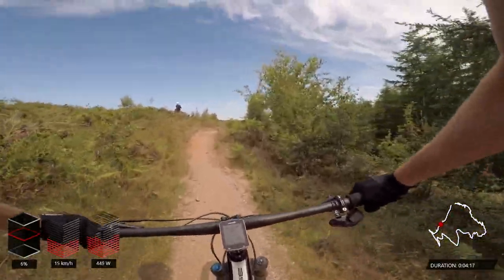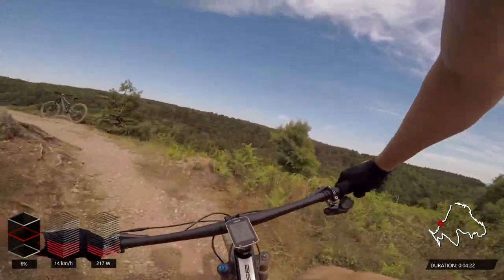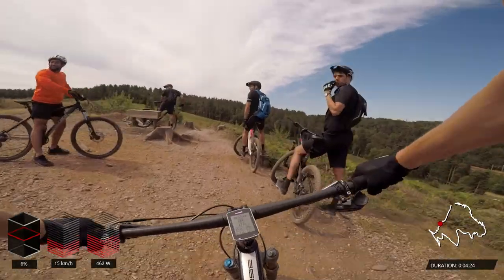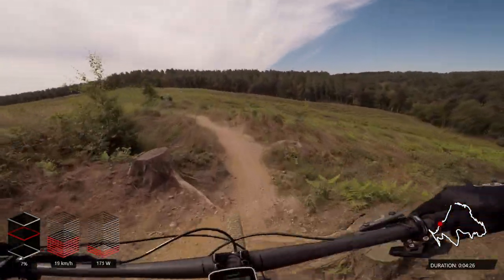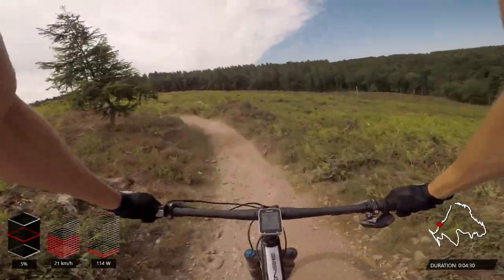Traversing through the felled area — luckily these guys see me coming and wait for me to go. We drop into the open area as we traverse across to the woods just on the other side.